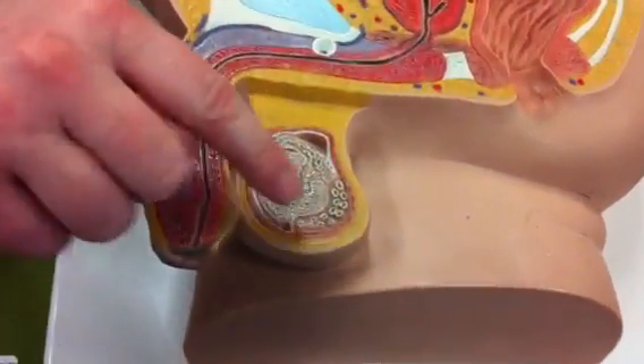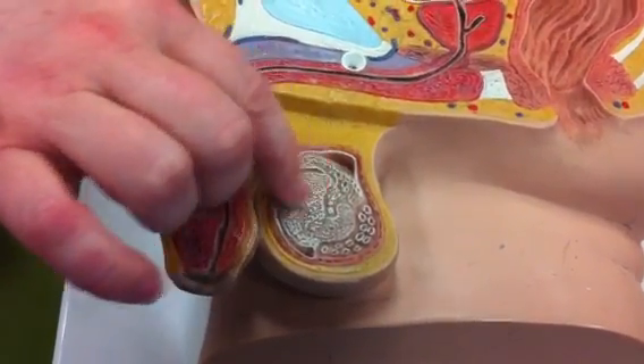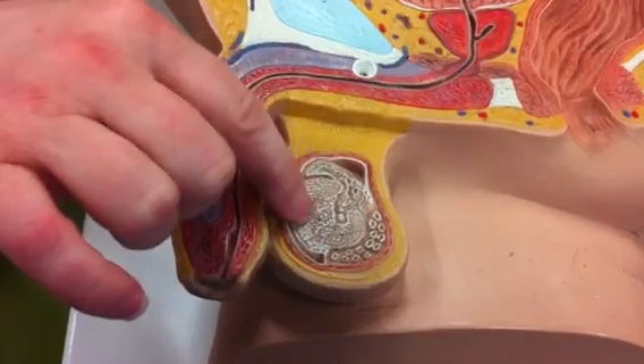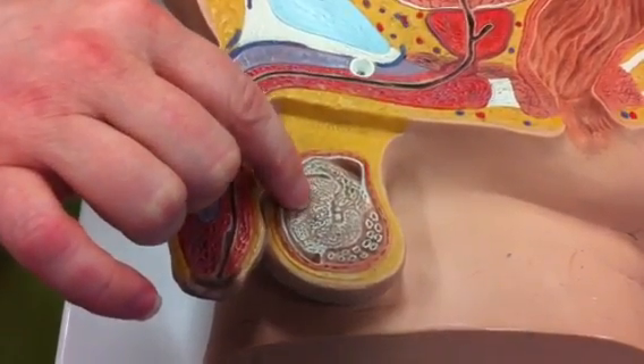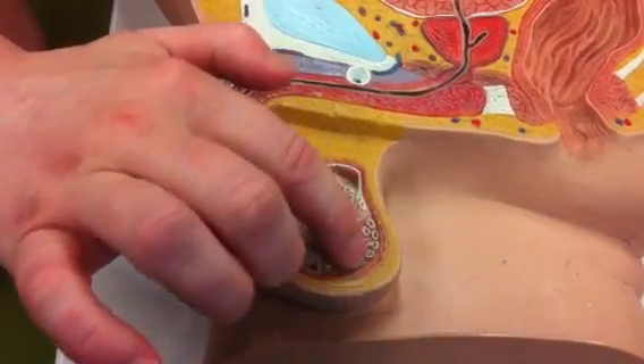Here, this area is the testes. Inside are the seminiferous tubules that we could not see on the outside — that's where sperm production occurs. The epididymis is here, storing and maturing sperm.